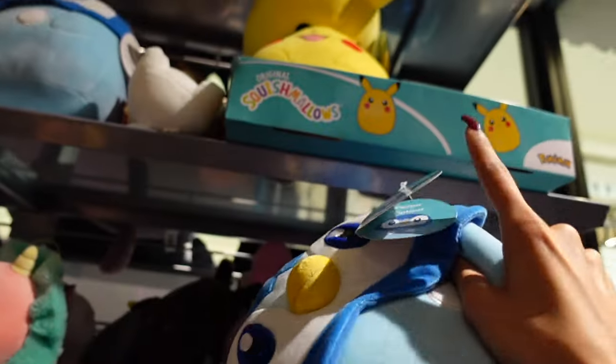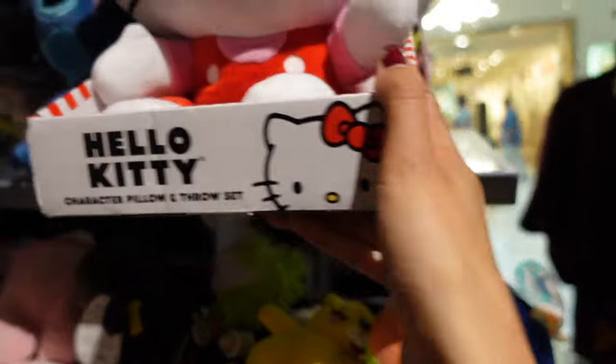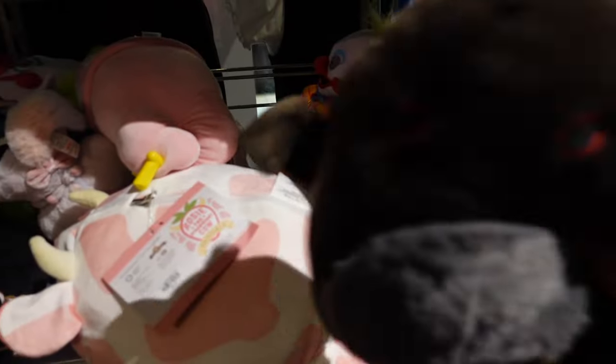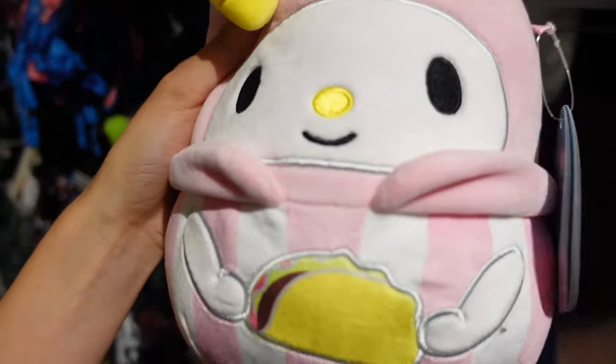They also have a Pikachu Hello Kitty character pillow and throw set, which is so cool. Who is this? This is Perkin the moth — I know lots of people like this one; can't believe they have it in stock. This Squishmallow is $19.99. We also have a My Melody Squishmallow.